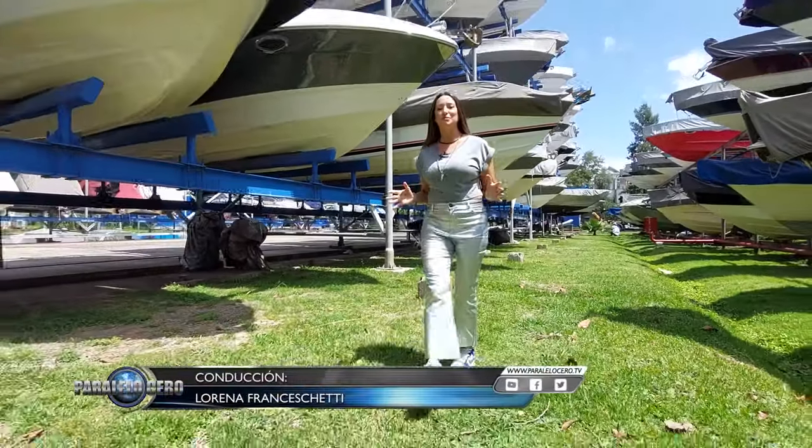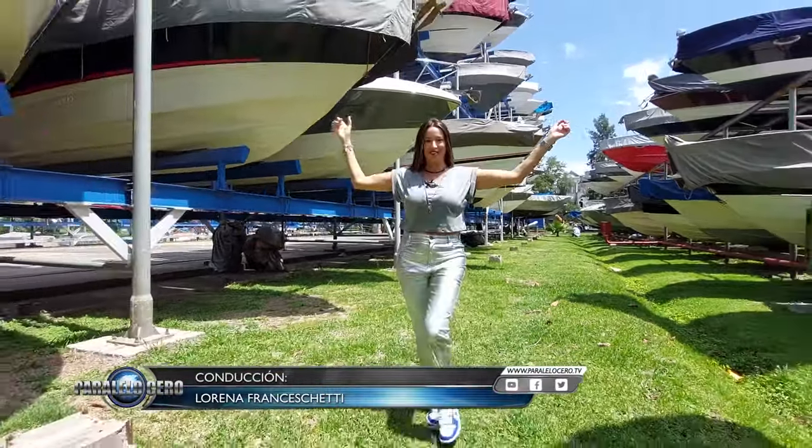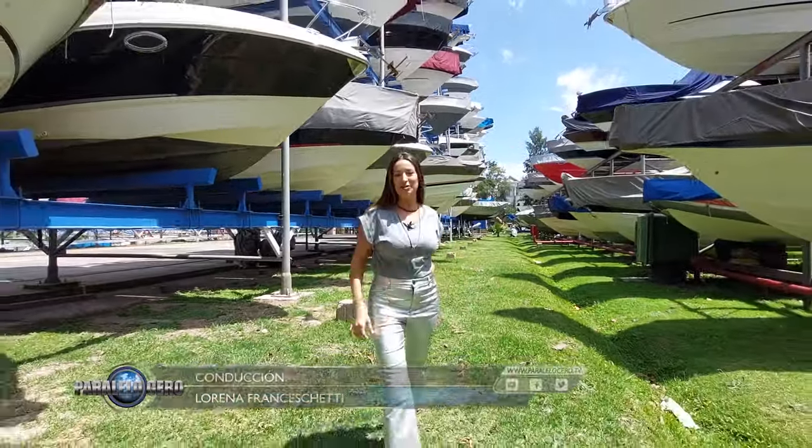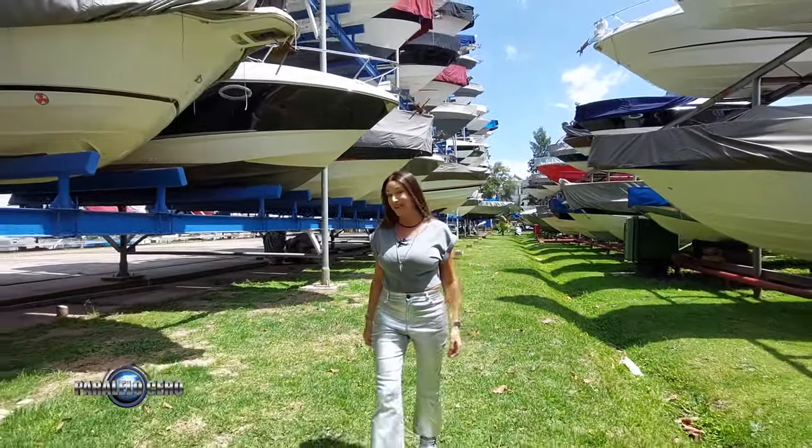Hola, hola, ¿cómo están? Muy, pero muy bienvenidos. Miren dónde nos encontramos, en Canestrari, rodeado de hermosas lanchas. Y desde acá vamos a compartir el programa del día de hoy. Prepárate, porque ya te muestro los adelantos. Mirá.